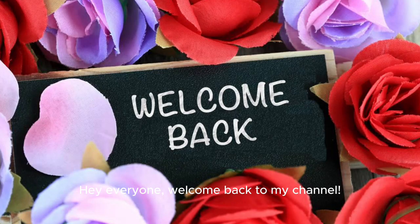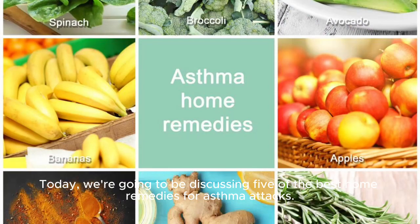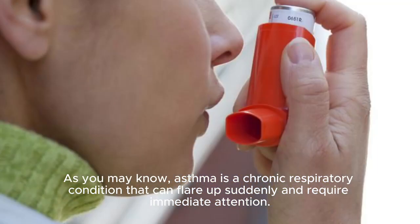Hey everyone, welcome back to my channel. Today, we're going to be discussing 5 of the best home remedies for asthma attacks. As you may know, asthma is a chronic respiratory condition that can flare up suddenly and require immediate attention.